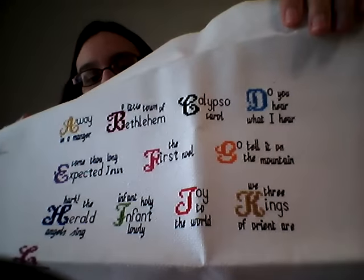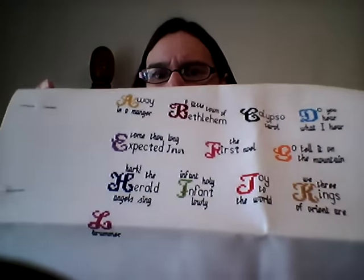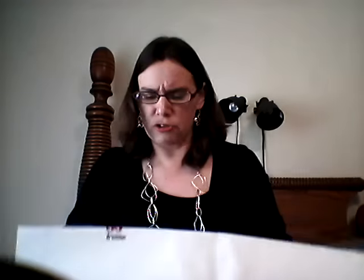I started Alphabet of Carols last year and I've gotten up to the L — Little Drummer Boy. I love this, I really do. I just think it's the fabric — the 16 count aida is kind of stiff and the chart is very small. I love the finished product but I've been struggling with it. This will definitely come up during Wine and WIPs in June. I am going to work on this hopefully tonight and get a little more progress done — at least hopefully I can finish the L.